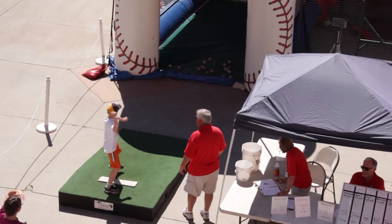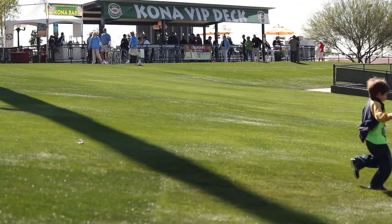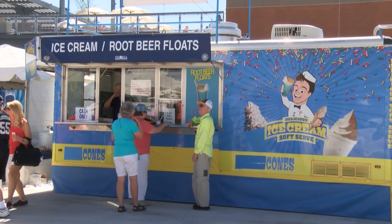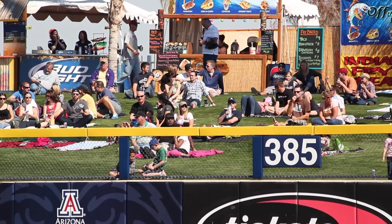Located on the first baseline concourse, the Kid Zone will keep your little ones busy with the wiffle ball field and skills station. The vendors in that area also offer kid-friendly menu items at reasonable prices.